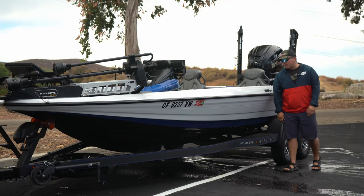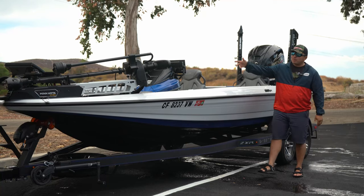What's up guys? Welcome back to another episode of G-Team Outdoors. Today we're going to be going over my rig for the 2025 season.